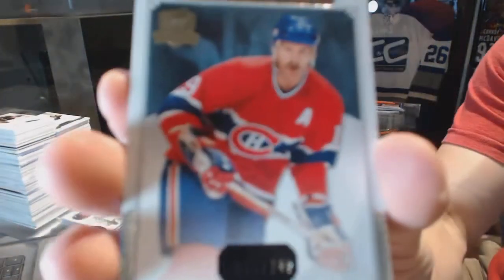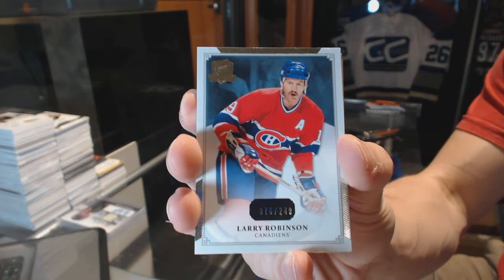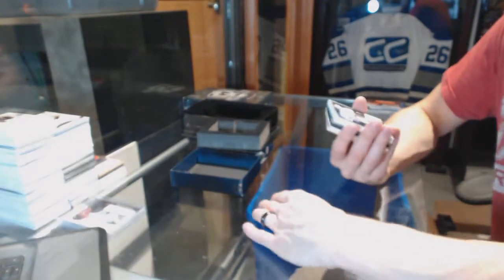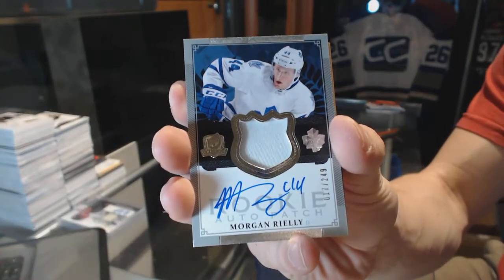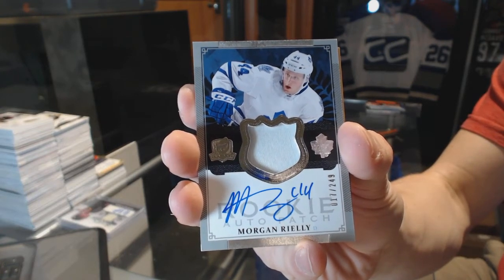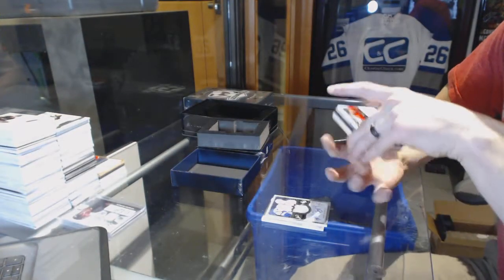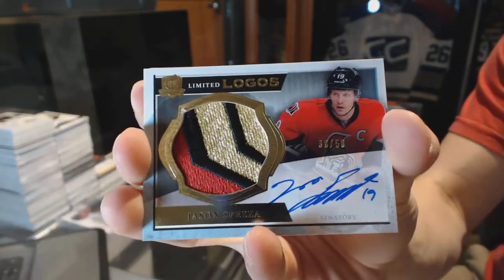Alright, we've got a base card number 249 for the Montreal Canadiens, Larry Robinson. We've got a one-color rookie patch auto, number 249, for the Toronto Maple Leafs, Morgan Riley. We've got a limited logo, number 38 of 50, for the Ottawa Senators, Jason Spezza.